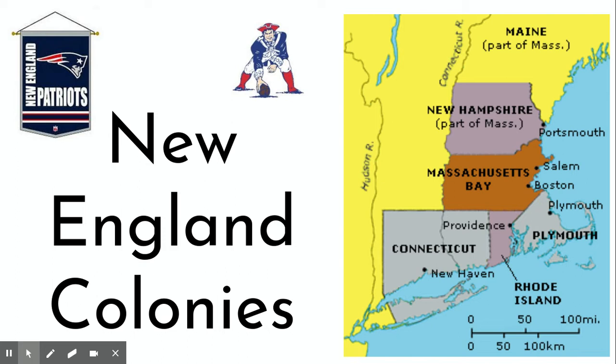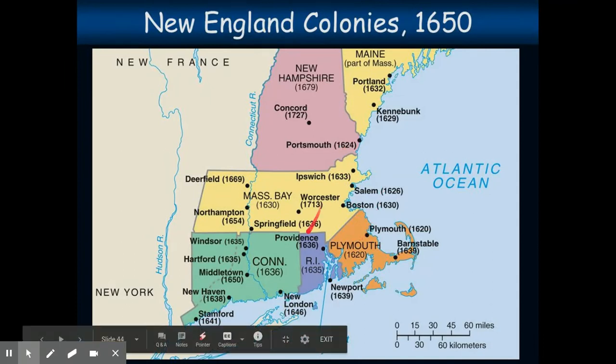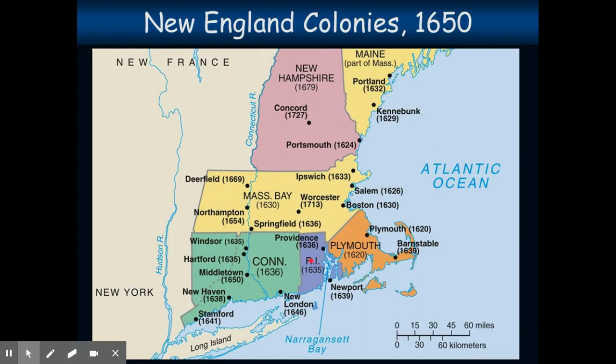The New England colonies begin in 1620 with Plymouth — the Pilgrims. The Massachusetts Bay Colony started in 1630. Both very quickly expanded to other towns and villages throughout New England. Eventually what was all Massachusetts Bay Colony originally got subdivided into Rhode Island, Connecticut, and New Hampshire, mostly because of different religious beliefs. And eventually Massachusetts Bay Colony absorbed the Plymouth Colony.